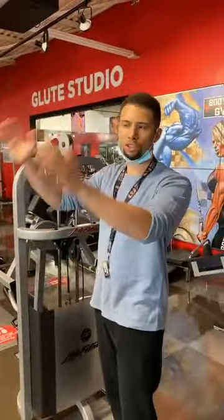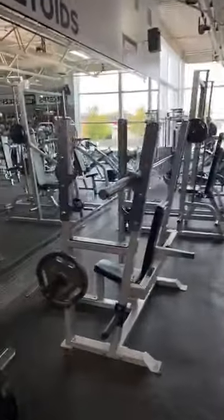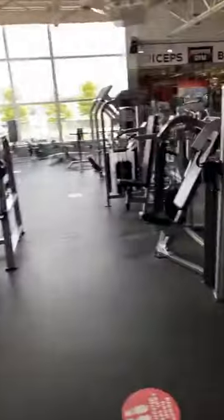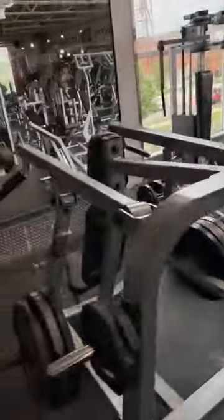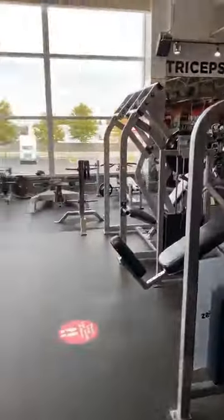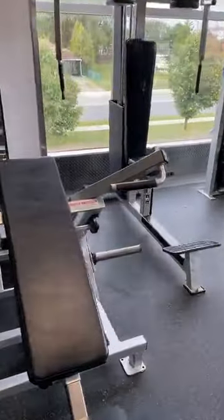We are in the shoulder section now. Everything on both sides is all shoulders. You've got about 28 machines just for your shoulders, so you're never going to go without some variation in your workout. Atlantis — very rare pieces. This is a shoulder piece here. Looks like an incline, but it's not — it's actually a shoulder piece. It's crazy.